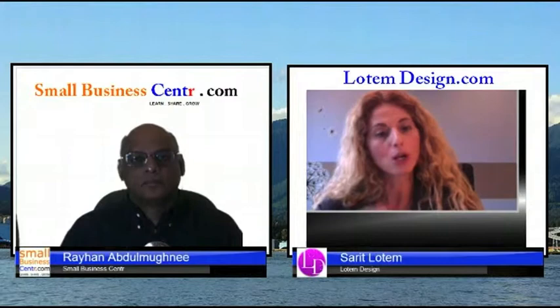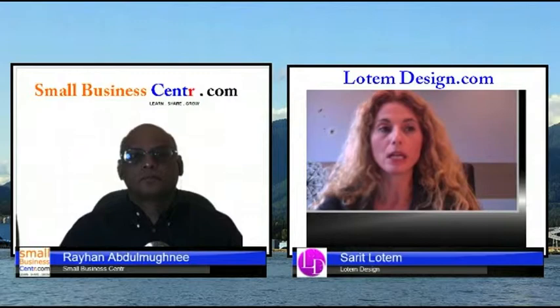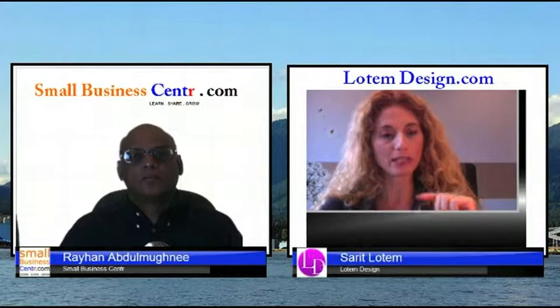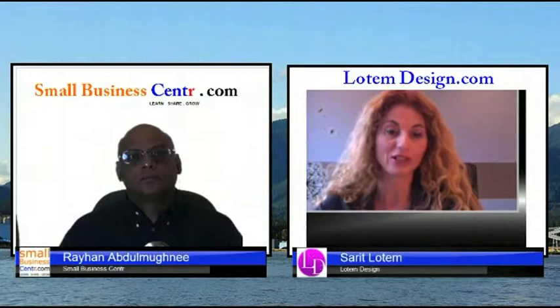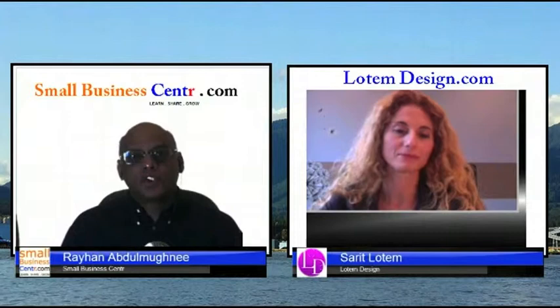You also have to decide what you want to do with your website — is social media enough for people to find you, or do you want to spend some money on Google PPC? You should also use the meta description. That's the couple of sentences that appear beneath your website name in Google search results, describing your website. It's very helpful for people searching for your type of business.